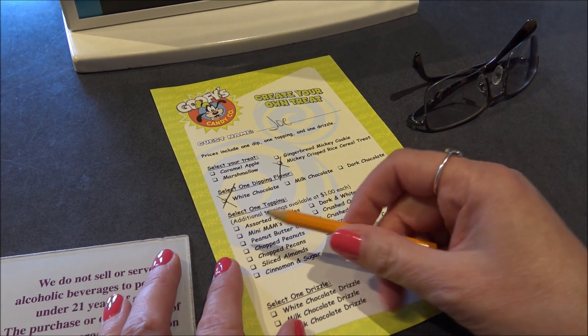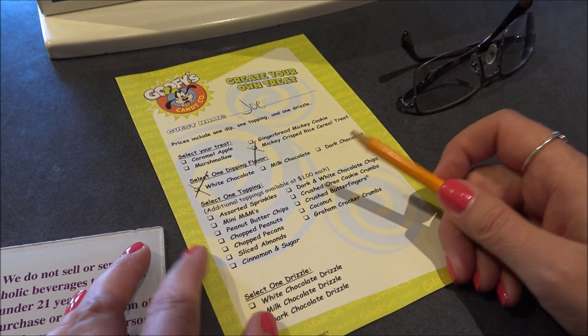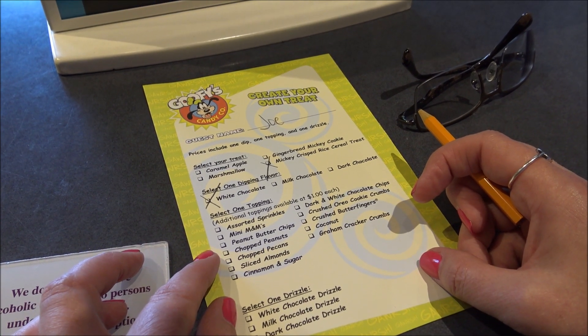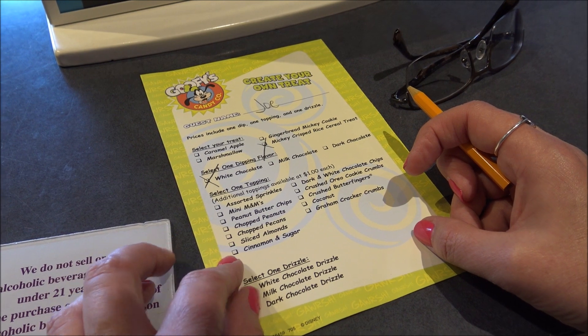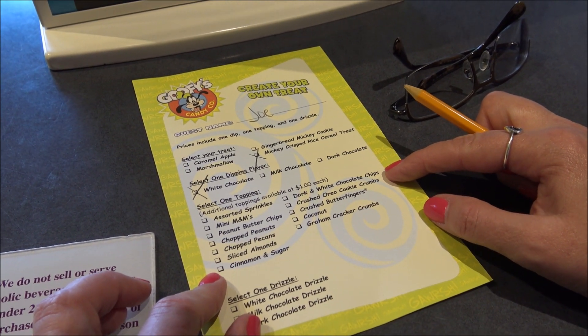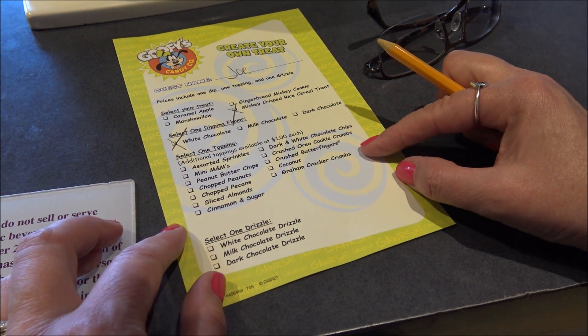Then select one topping — additional toppings are available for a dollar each. The options are: sprinkles, M&Ms, peanut butter chips, chopped peanuts, chopped pecans, sliced almonds, cinnamon and sugar, dark and white chocolate chips, crushed Oreo cookie crumbs, crushed Butterfingers, coconut, or graham cracker crumbs.